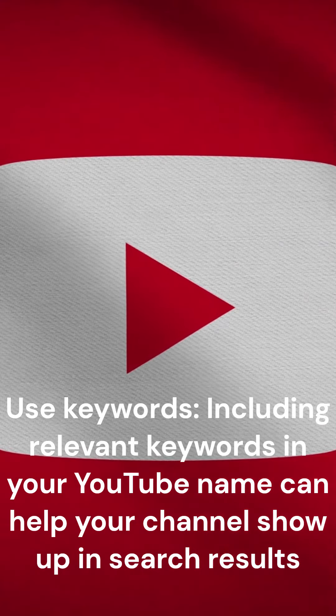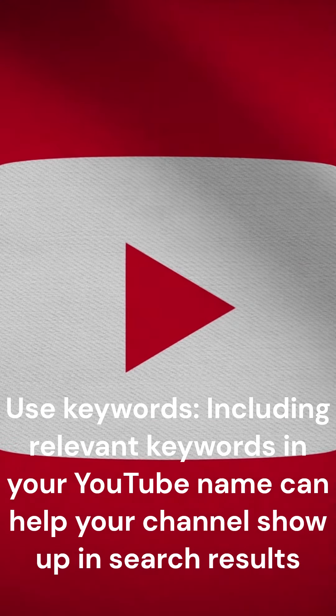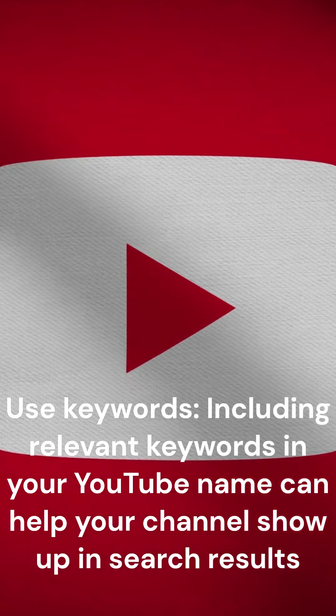Use keywords. Including relevant keywords in your YouTube name can help your channel show up in search results.